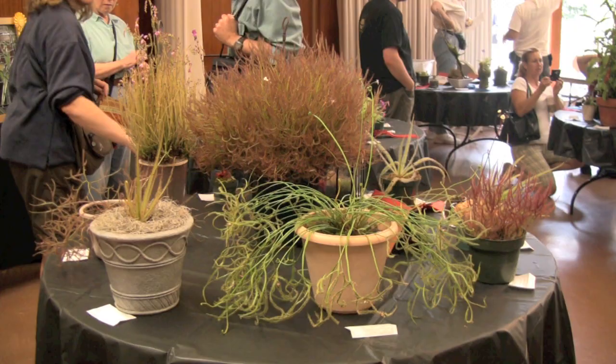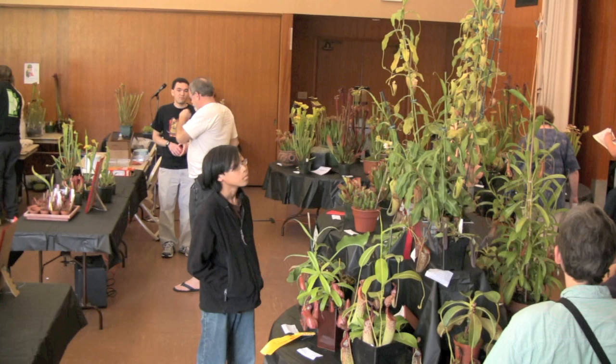I'd really like to encourage everyone to come and enter their plants because it's a wonderful thing, and we get a lot of the community to come in and see these plants, and it really exposes a lot more people to it.